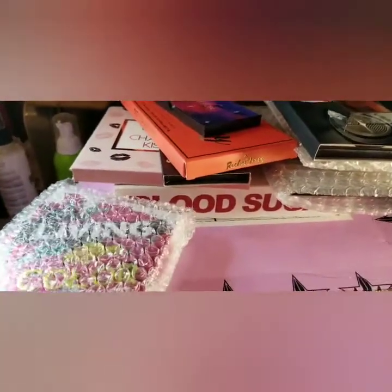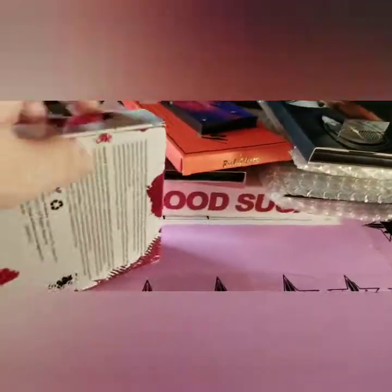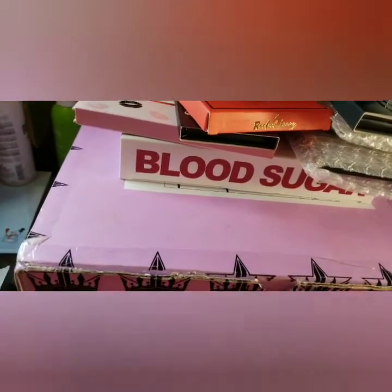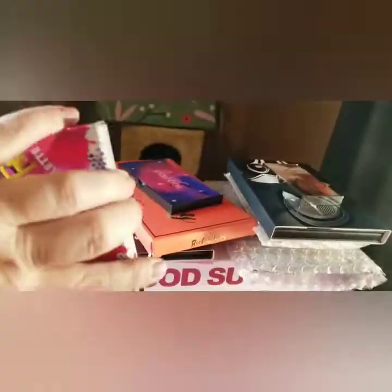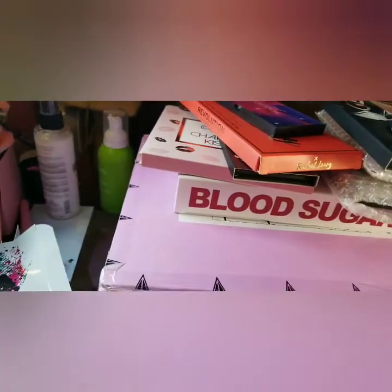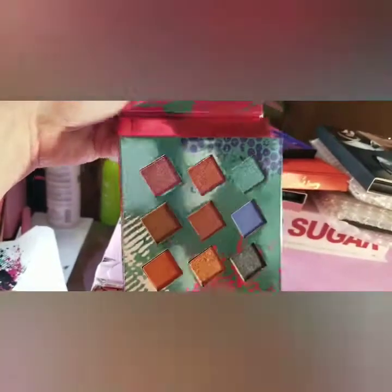Then here is the Hank and Henry that I actually got in the same Ipsy box — only this one was just part of that month. Here are the colors on the back. I've not done an eye look with these yet, so I will do an eye look with them — doesn't look like I've done one yet.